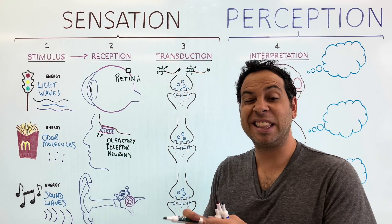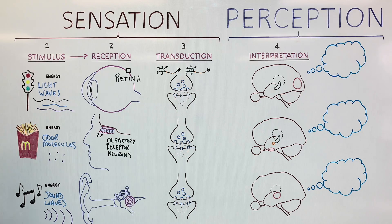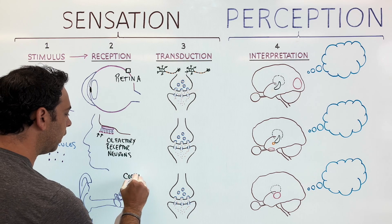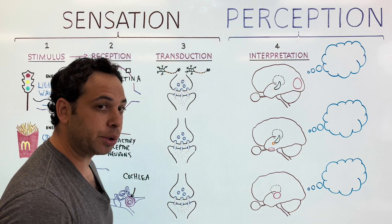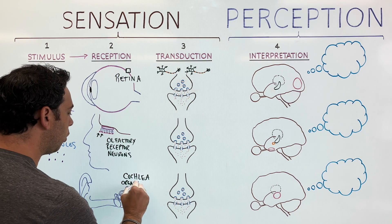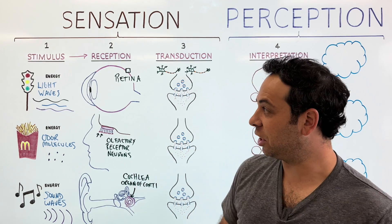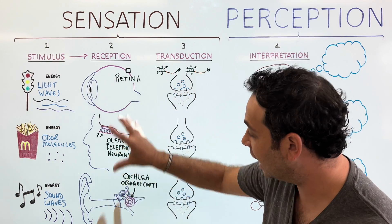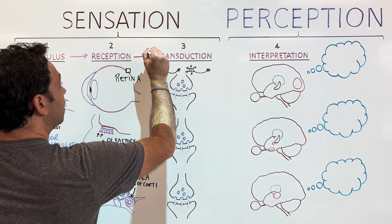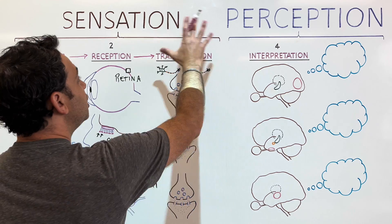What about for hearing? What part detects the energy of sound or vibrations and causes a response? It's a structure called the cochlea — not Coachella like the concert — the cochlea. More specifically, something called the organ of Corti. So when it comes to sensing the world, we need energy, we need an organ picking up that energy to cause a change, and then we need step three: transduction. We need to take this energy and turn it into electrical signals.